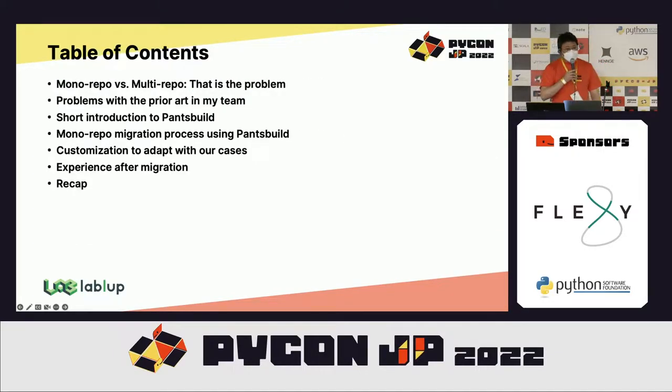As mentioned in the title, this talk will cover why and how the Backend.AI project employed the monorepo architecture using Pants Build. In the first part, I will briefly review the motivation behind the monorepo and the problems in our previous development workflows. Then a short introduction to Pants Build and how we migrated, plus additional customization work needed, and finally a summary with experience after the migration.